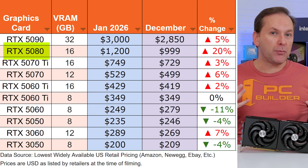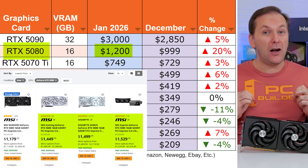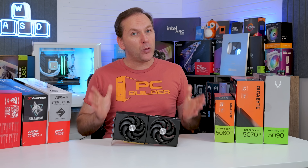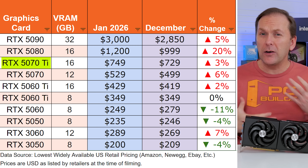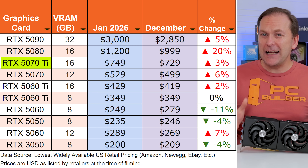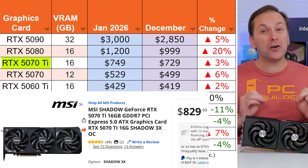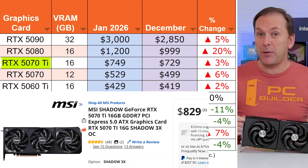Moving on to the RTX 5080, prices are well above MSRP — one model is below $1,200, but most are well above $1,300. Only time will tell if restocks come back at that $1,000 MSRP, or if $1,200 is the new normal for the RTX 5080. The RTX 5070 Ti price situation in early 2026 is a little weird — there are several at MSRP, but most models quickly get above $800 US. It's ominous that the MSI Shadow, long an MSRP model for the RTX 5070 Ti, is currently at $829, sold and shipped by Newegg — not some crazy third-party seller. So this could indicate 5070 Ti prices are also going up.